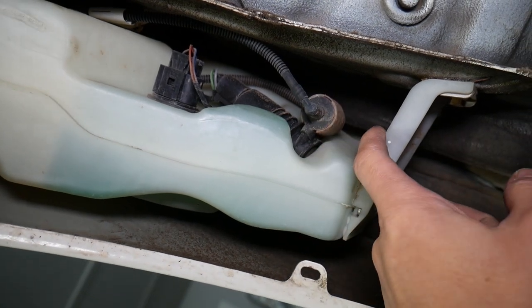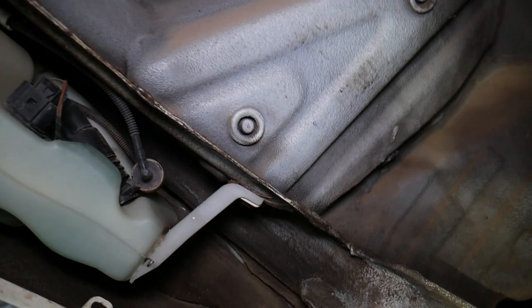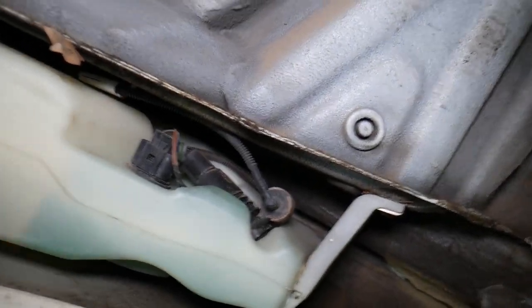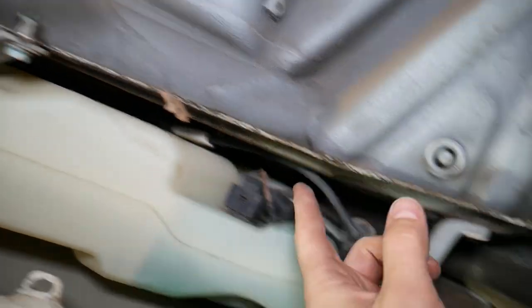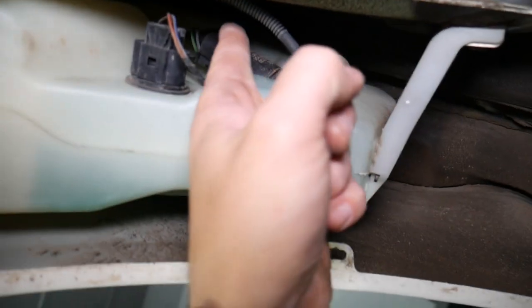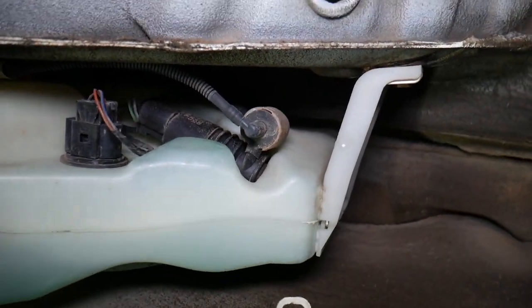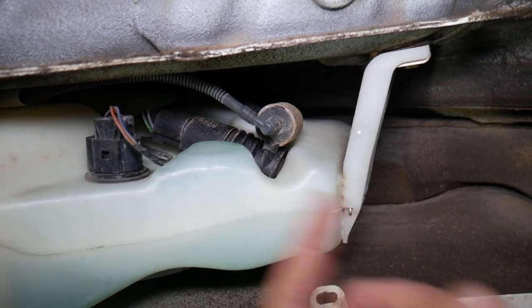If you're leaking fluid somewhere but still not getting fluid at the nozzles, you have a bad hose. Disconnect the hose right here — this one is for the rear — replace it, and that should take care of the problem.